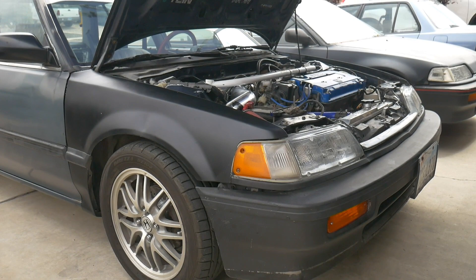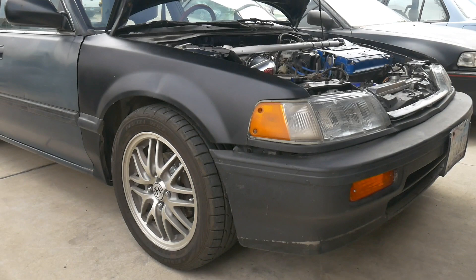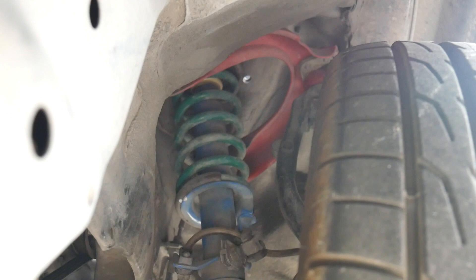This car is a track car and it's solely a fun car. We had been talking over the past few months and he wanted to upgrade his suspension because he's on some worn out and old — I think a couple of them are blown — Tokico blues with some TN lowering springs.